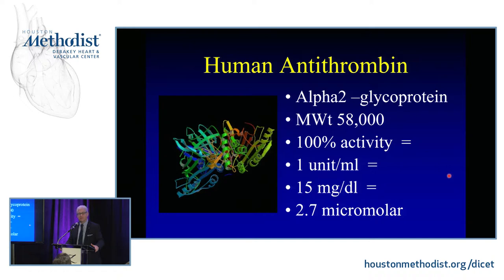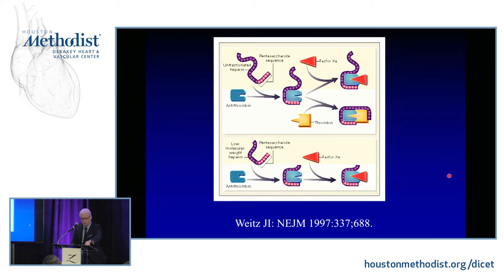Antithrombin binds to unfractionated heparin — the higher molecular weight fragments — to inhibit thrombin. Antithrombin is also required for low-molecular-weight heparin to work, but the small pentasaccharide sequence from fondaparinux selectively binds and doesn't inhibit thrombin — it just inhibits factor Xa. One consequence: if you're on low-molecular-weight heparin, your PTT and ACT are totally normal. This caused problems in the early days — patients from the cath lab on LMWH would bleed and we couldn't detect it unless we sent an anti-Xa level.